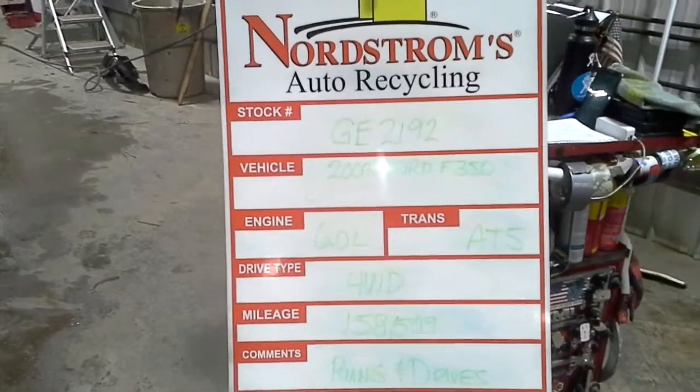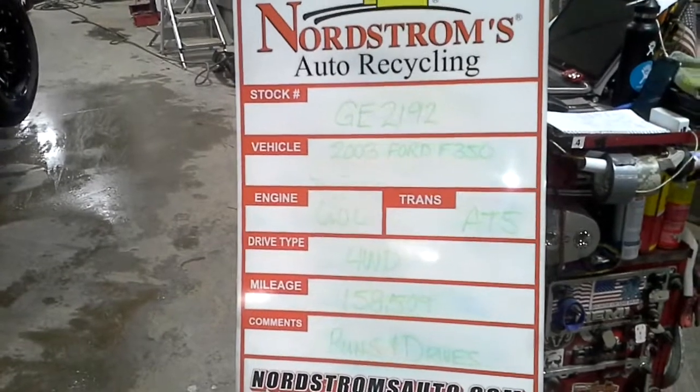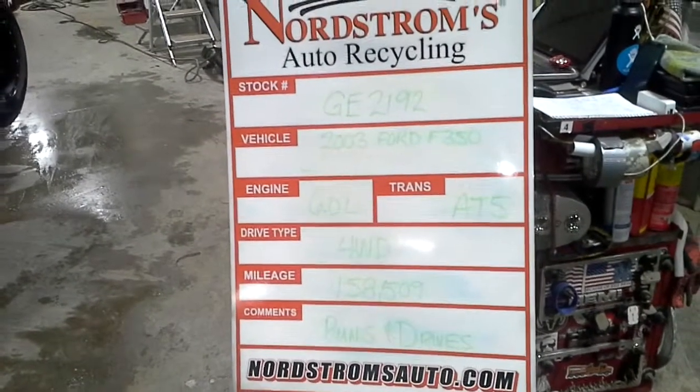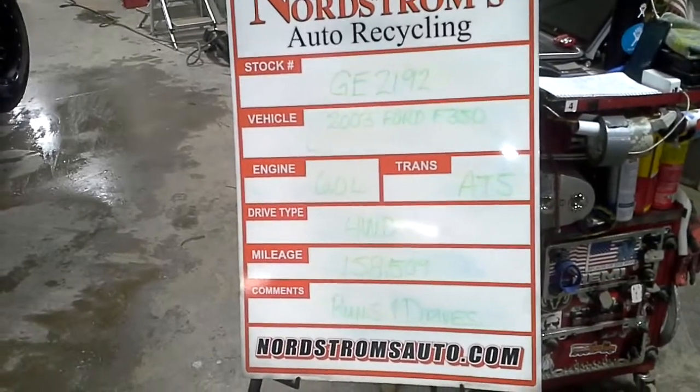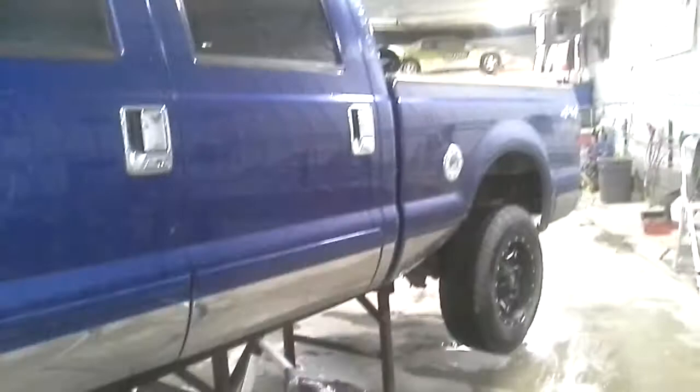Stock number GE2192, 2003 Ford F350, 6.0 liter turbo diesel, automatic 5-speed, 4-wheel drive. Mileage: 158,509. Does run and drive. Blue in color.